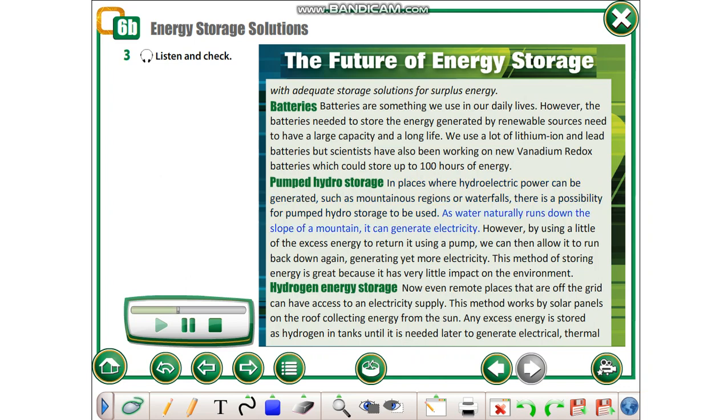However, by using a little of the excess energy to return the water using a pump, we can then allow it to run back down again, generating yet more electricity. This method of storing energy is great because it has very little impact on the environment.